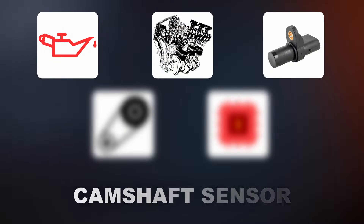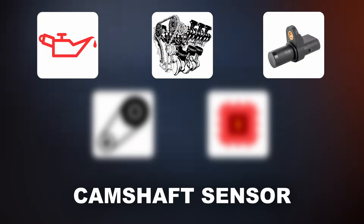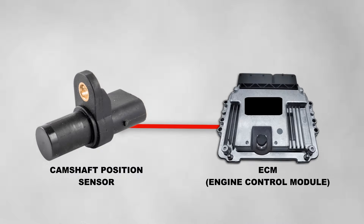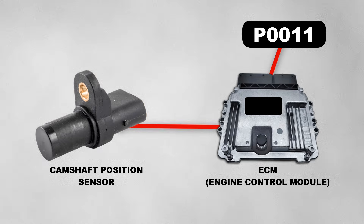The next component that can trigger the code is a faulty camshaft sensor. If the sensor malfunctions, it can send incorrect data to the ECM, causing it to think the camshaft timing is over-advanced. As a result, the ECM will trigger the code even though the camshaft timing is correct.